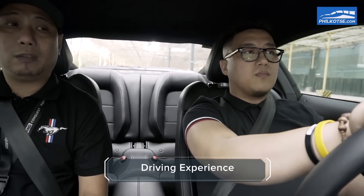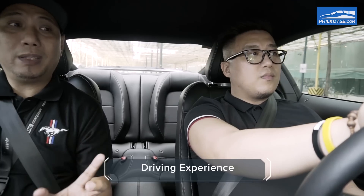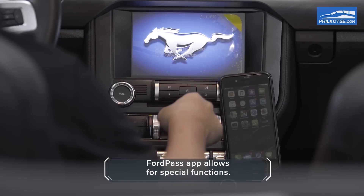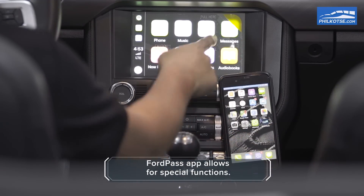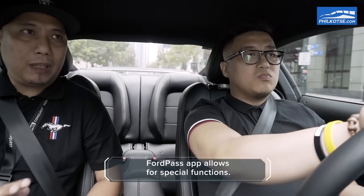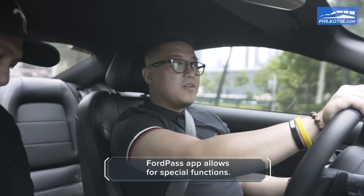For track mode, which we're using right now, the analog speedometer becomes digital as well. For the SYNC 3 system — a system that people here in our country really use — you have your phone, you plug it into the system, you can leave your phone down, and the apps that appear on your phone will appear on the touchscreen. That's as easy as that.